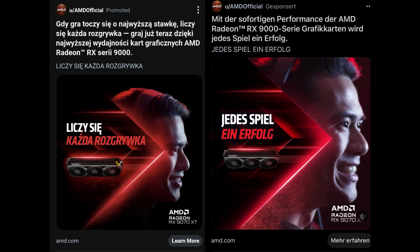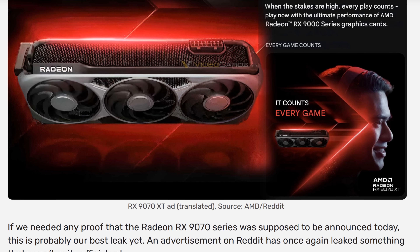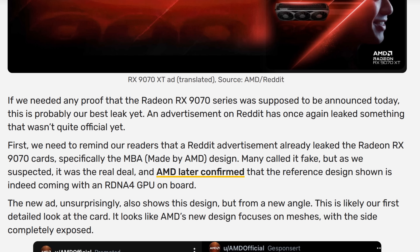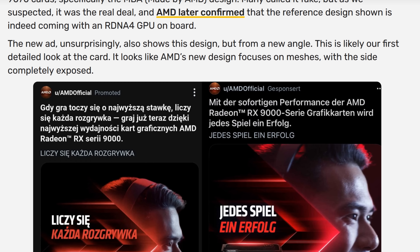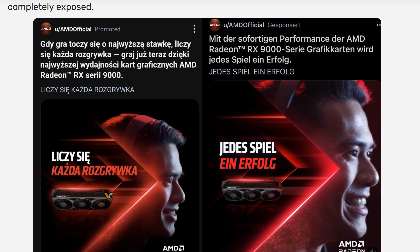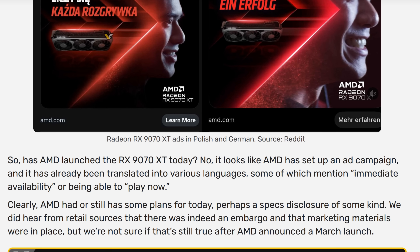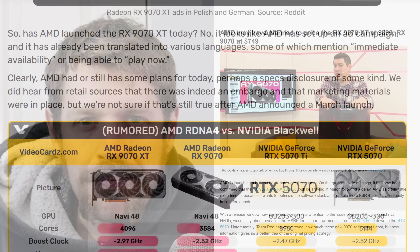AMD themselves then did the stupidest thing possible by releasing an ad campaign on January 23rd claiming you could be gaming on the Radeon 9070 now. This proved several things: firstly, it confirmed that this was at some point the official release date. Secondly, it gave credibility to all the leaks and rumours about AMD being caught off guard by Nvidia. And lastly, it confirms that AMD's marketing division is at times so bad it would be better for them not to exist at all. The 9070 does exist already and is sitting in shops ready to be sold. How infuriating.